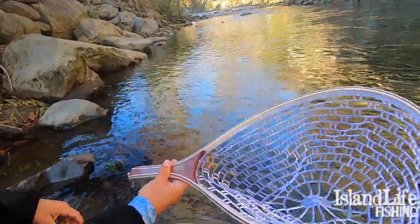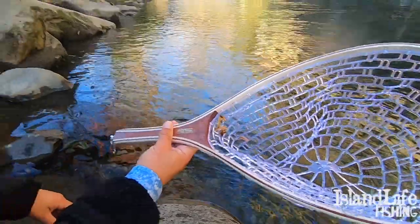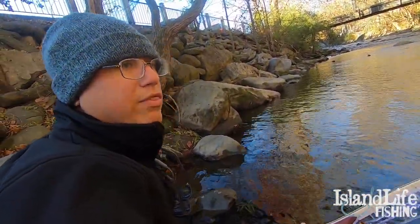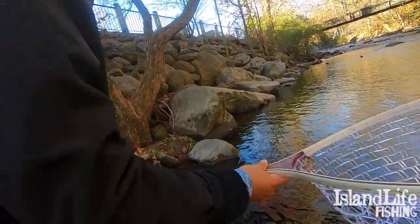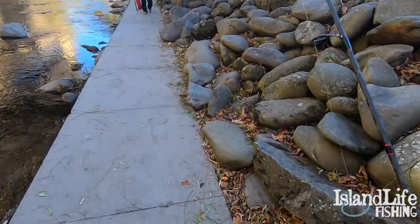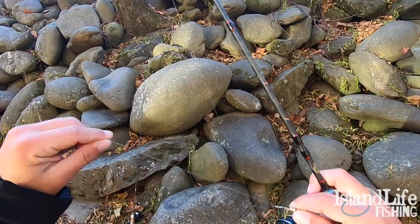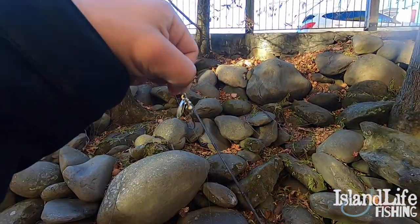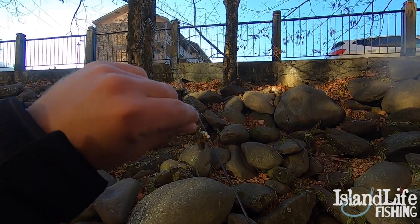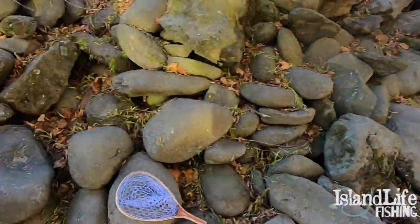We got this net at Bass Pro Shops - 20 bucks. Just having this net, you can get a picture with those fish and keep them healthy. It makes all the difference. So that fish right there, I was using four-pound mono with a little ultralight setup and a little number one Mepps Aglia Spinner from Bass Pro. These things are literally like $3. I think the best trout lure you can use right there - best trout artificial lure - Mepps Spinner. My favorite lure for trout.